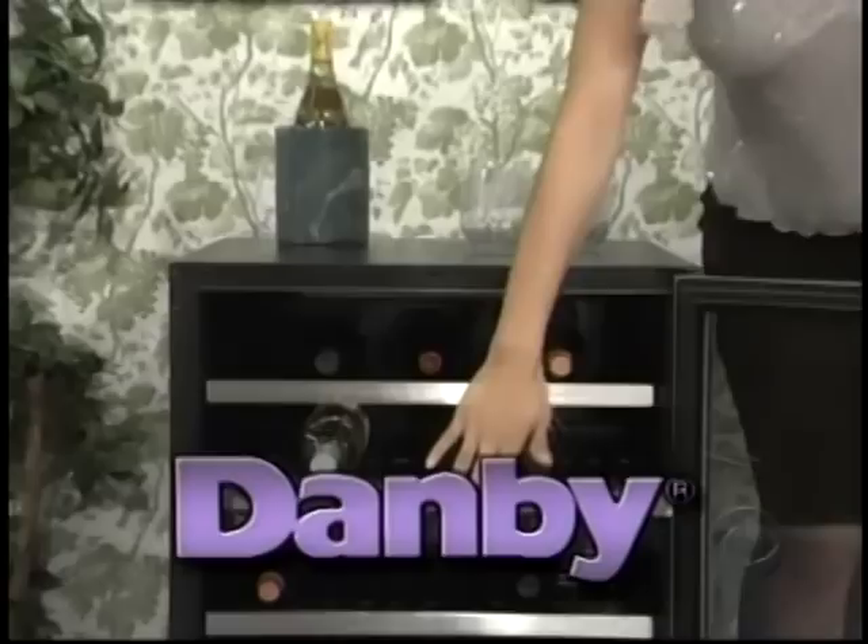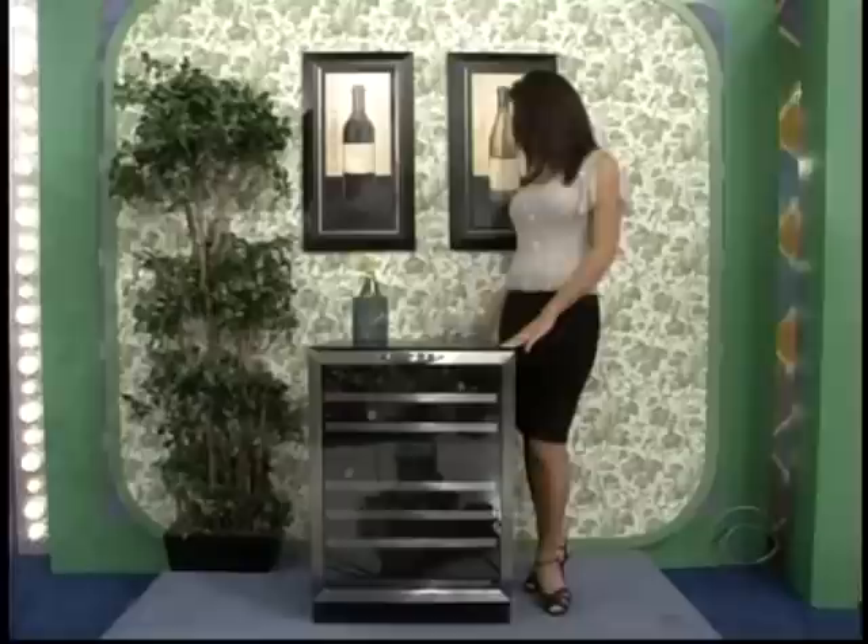Cooling stainless steel trim shelves and blue LED lighting — a stylish addition to any room, from Danby. And the winner of this wine cooler goes to a supply of disinfecting wipes.